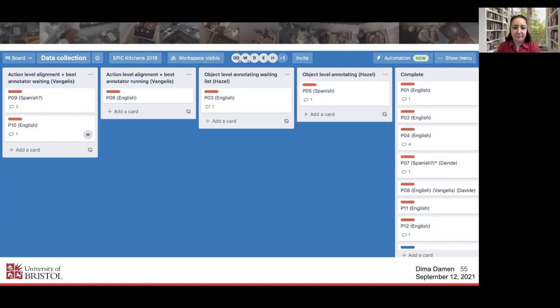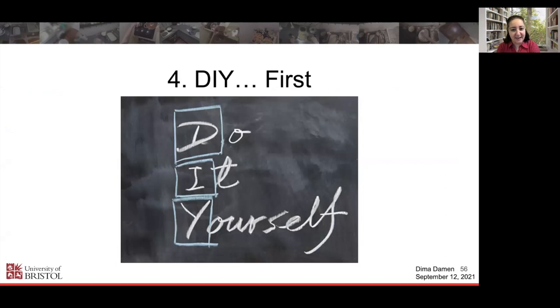Lesson 4: Do it yourself first. I was one of the first participants to collect data, and I did it all — I collected data, figured out the issues, figured out what mistakes people make and what the viewpoint problems are. I recorded and narrated my own data, and annotated data across the whole pipeline. If you don't do it yourself and assume it will work, it is not going to work. You have to do it yourself first — once you know all the pluses and minuses, then you can scale.